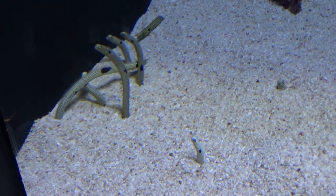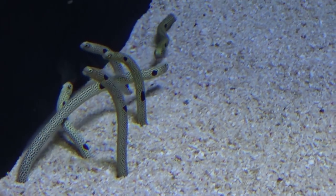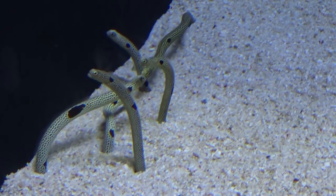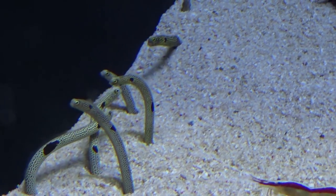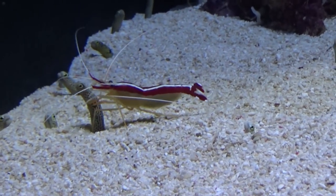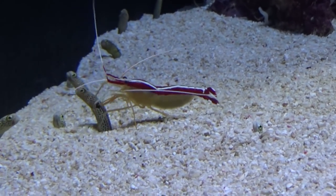Look at these little sea eels — they're tiny! They remind me of the worms in the Mr. Men books. Oh, that poor eel — he's getting annoyed.